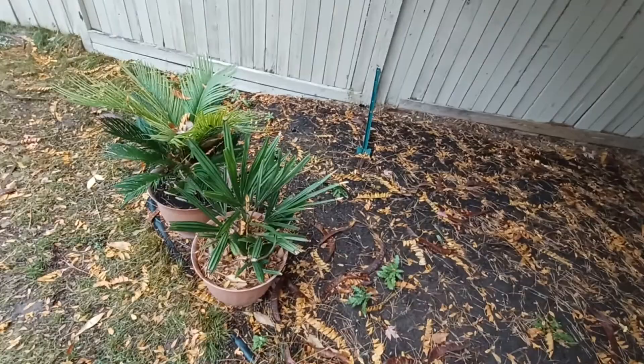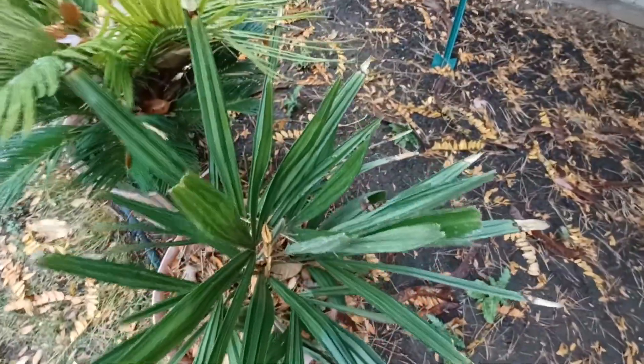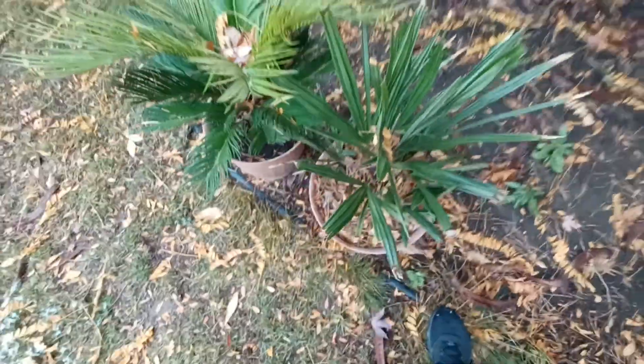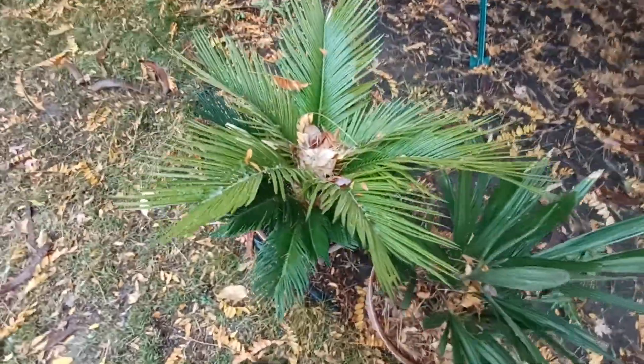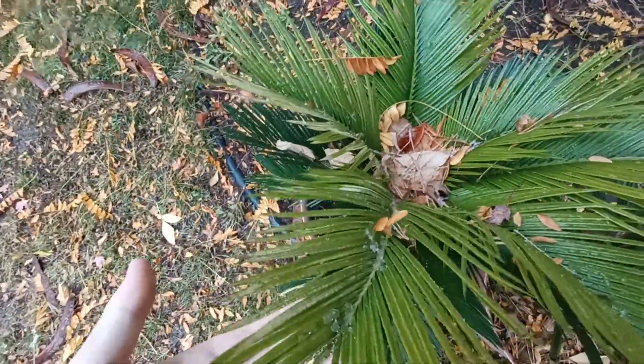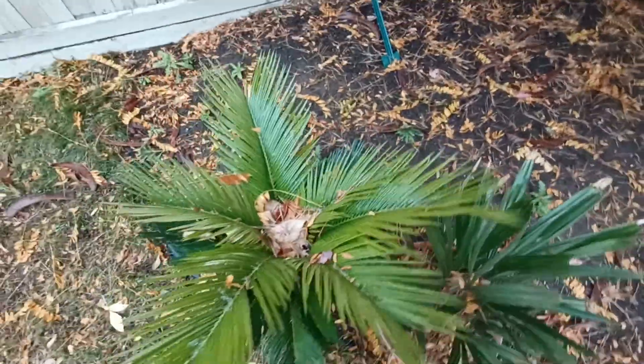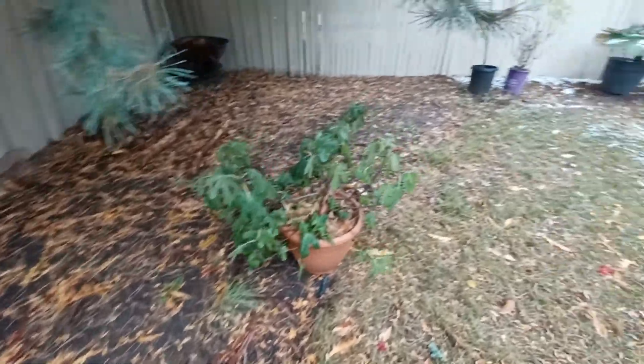Next is the needle palm — nothing much to say on this one. It did have some snow on it earlier but it melted. Everything's going in tonight. Next, the sago still has a little bit of snow on the new leaves, and there's a little discoloration on those new leaves which is a little concerning, but it's going in tonight and they'll all be able to dry out.